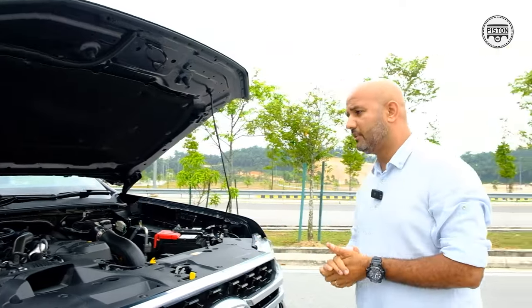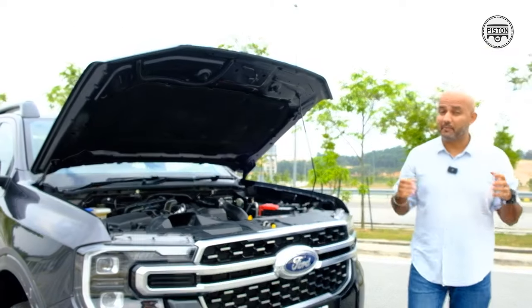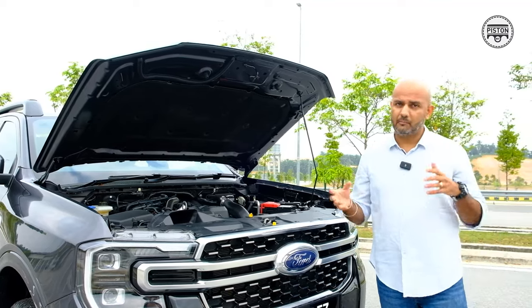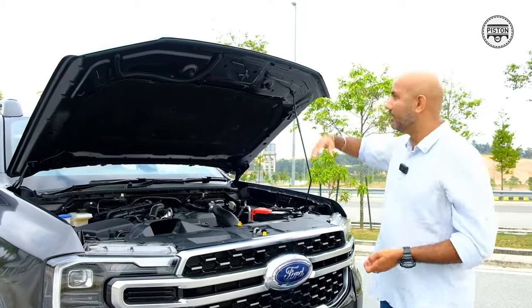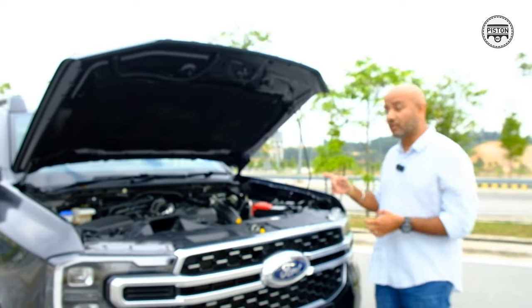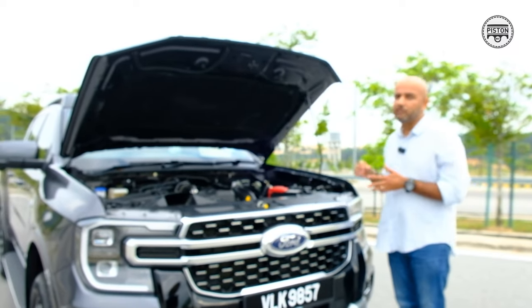Perhaps Ford Malaysia has decided that premium buyers don't need gas struts on the bonnet. My previous generation Ranger came with gas struts which made it incredibly easy to open and close — so point made: gas struts make your life easier.